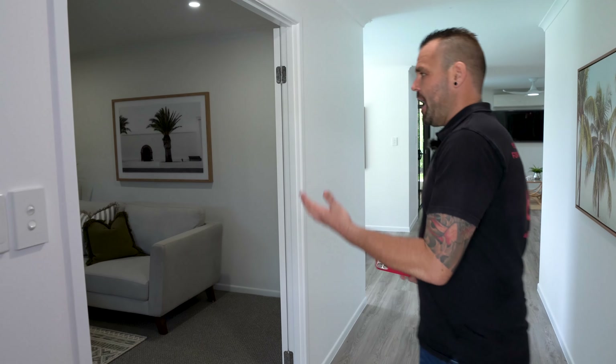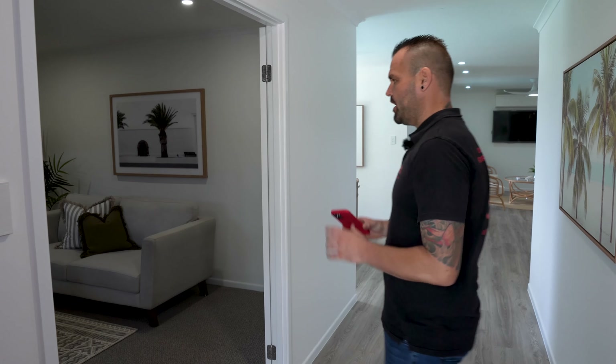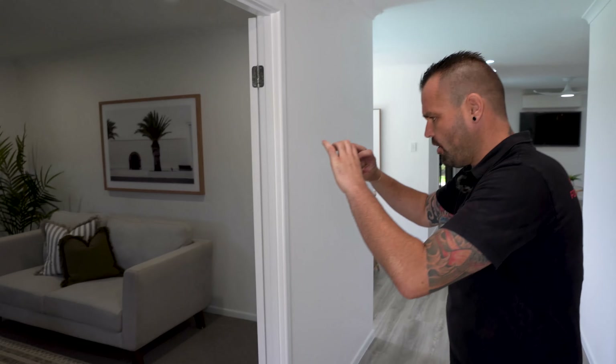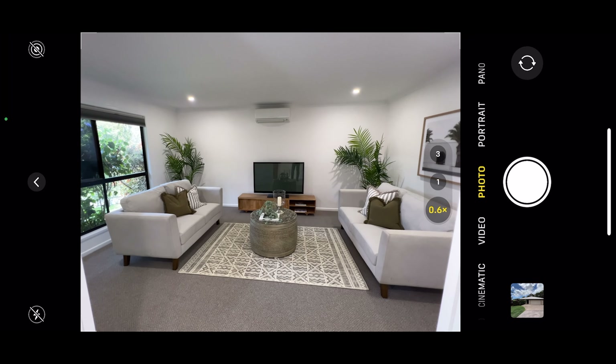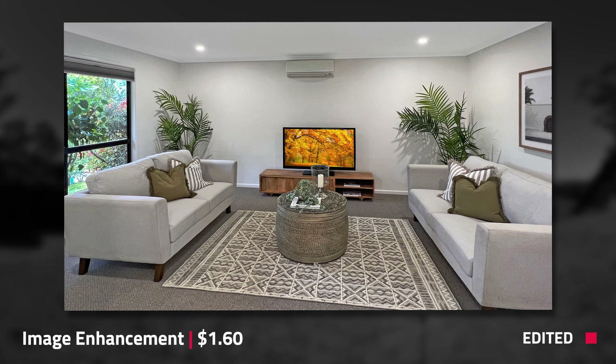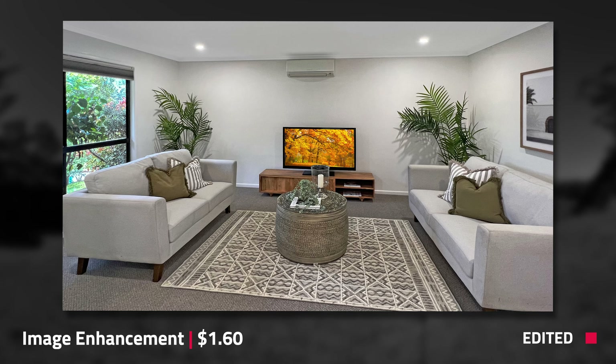A second shot is going to be this main TV or sitting room right here. Our blinds are up, our lights are on. Once again, I have that zoom on 0.6x. I'm just going to line up my shot and hit the button. I'll just take one more just in case.